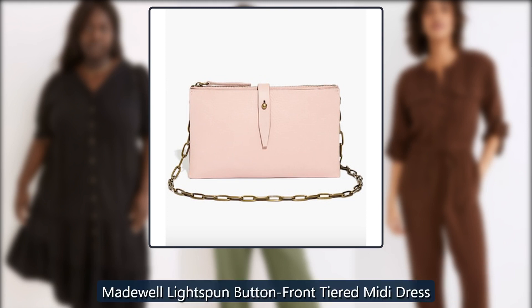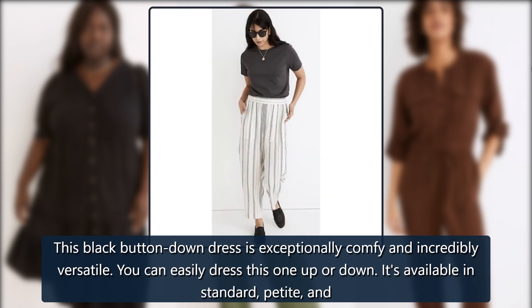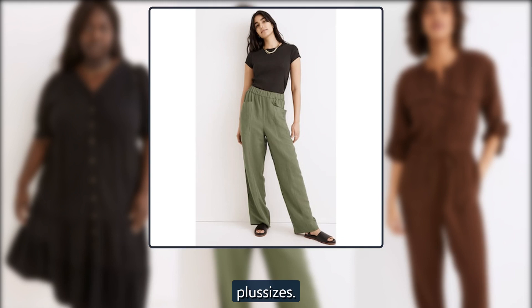Madewell light-spun buttoned front-tiered midi dress. This black button-down dress is exceptionally comfy and incredibly versatile — you can easily dress this one up or down. It's available in standard, petite, and plus sizes. Originally $128, now $90.